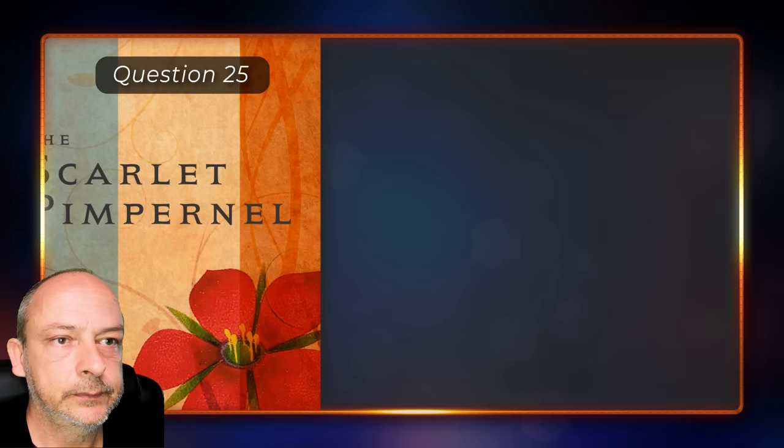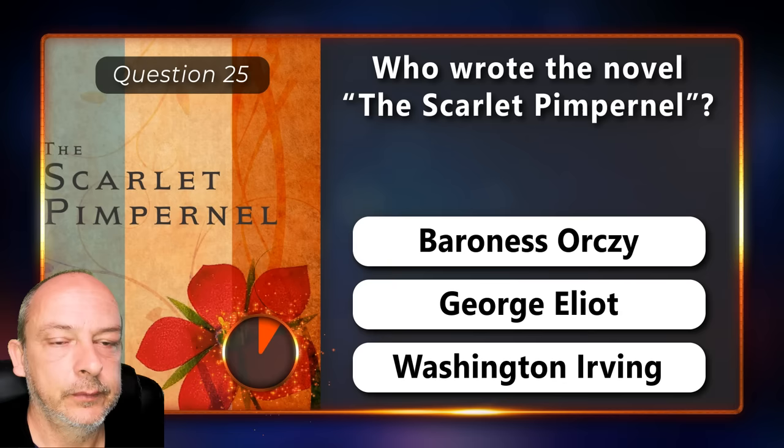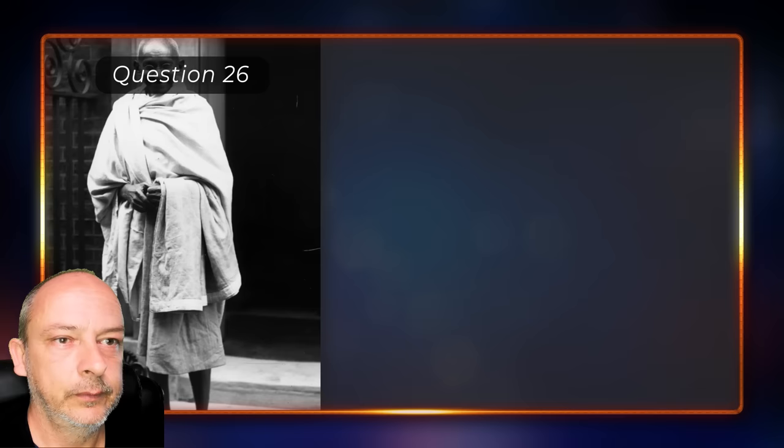Who wrote the novel The Scarlet Pimpernel — is it Baroness Orczy, George Eliot, or Washington Irving? Baroness Orczy.